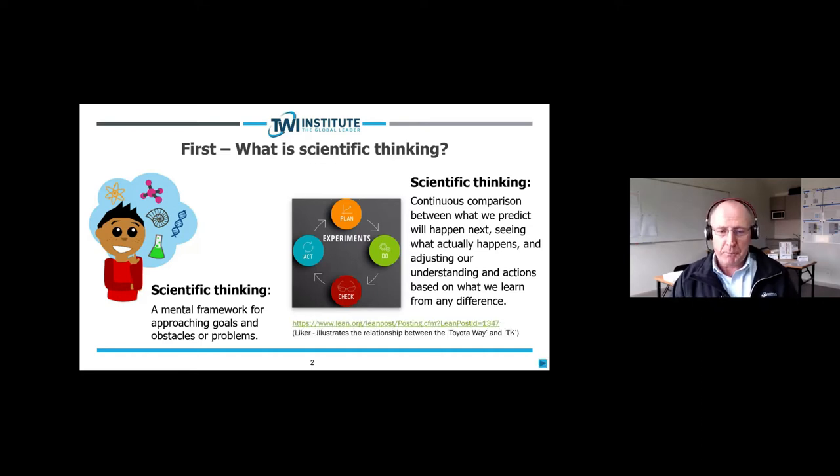There's a terrific Lean Post that Jeff Liker has put out that illustrates the relationship between the Toyota Way and the Toyota Kata, where he talks about the link between Toyota Way and scientific thinking. It's about four or five minutes to read and well worth it.